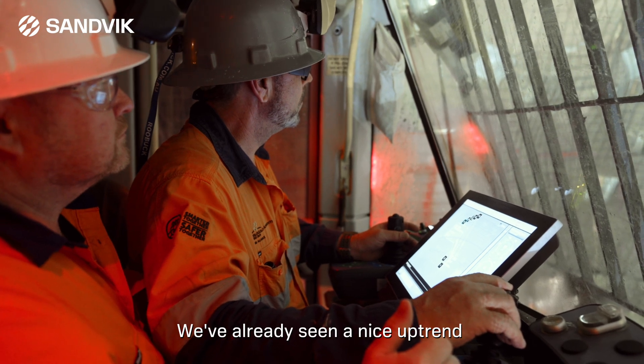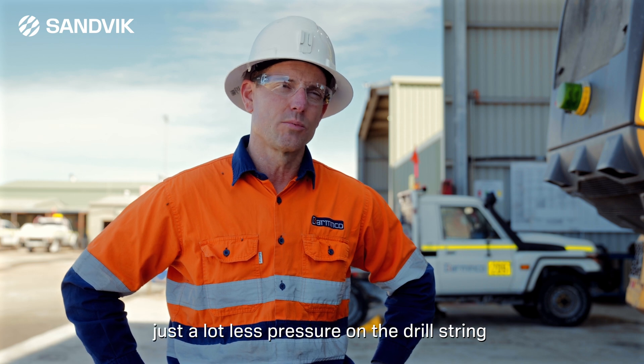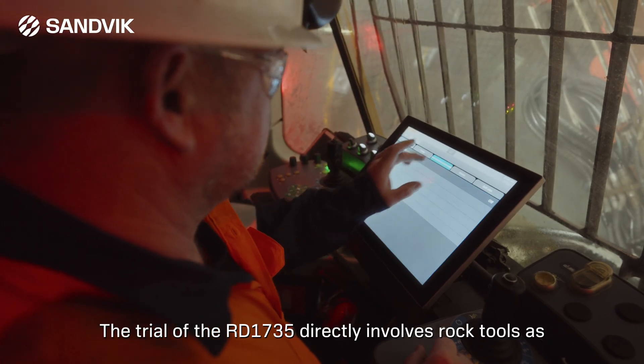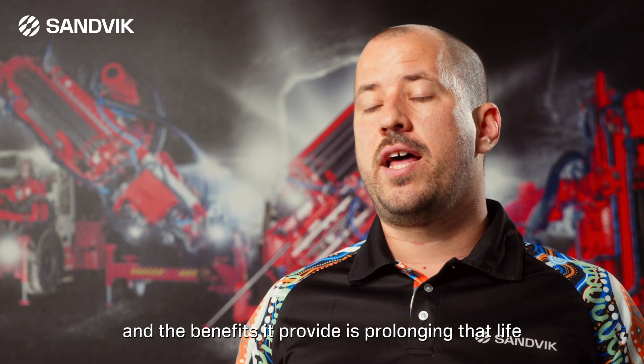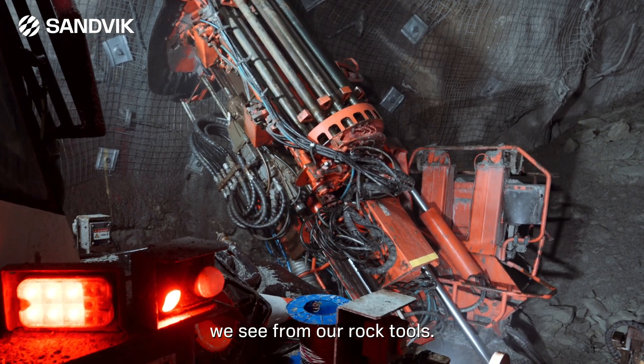We've already seen a nice uptrend in the rock tools life, and I think that's mainly around just a lot less pressure on the drill string when drilling. The trial of the RD1735 directly involves rock tools, as the rock drill itself has a massive impact on our rock tool life. The benefits it provides are prolonging that life, but also increasing the productivity we see from our rock tools.